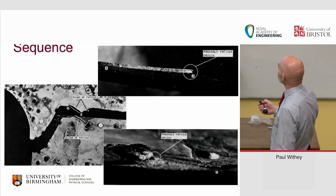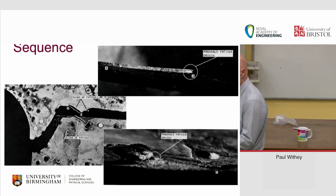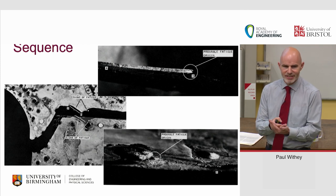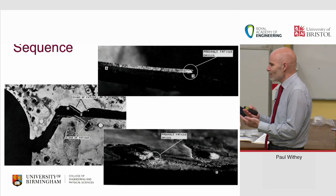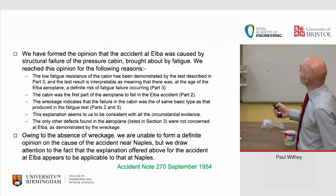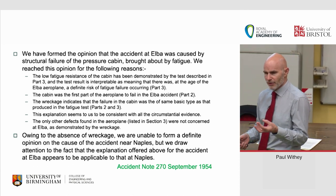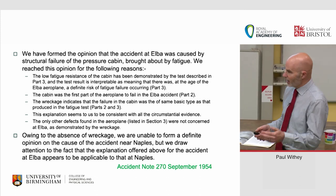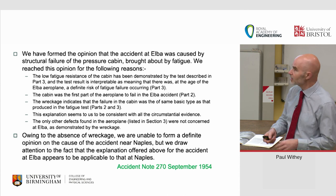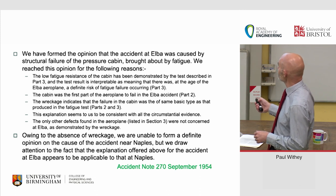The RAE found the probable origin of fatigue at a bolt hole — signs of fatigue were visible under an optical microscope. Despite spending months in saltwater at the bottom of the Mediterranean, they confirmed fatigue signatures. The RAE's conclusion was structural failure of the pressure cabin brought about by fatigue. Strain gauge measurements near the windows showed stresses up to about 315–350 MPa on normal cycles. They listed all their evidence and concluded that the same explanation for the Elba accident appeared applicable to the Naples accident.